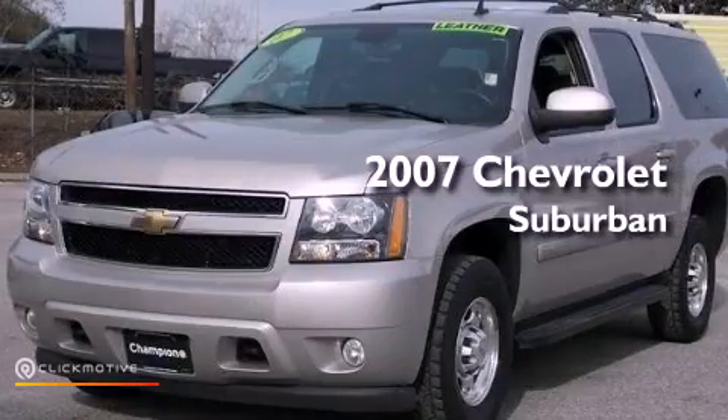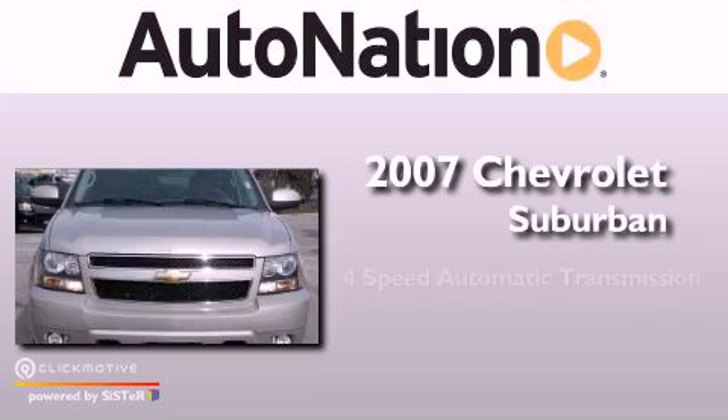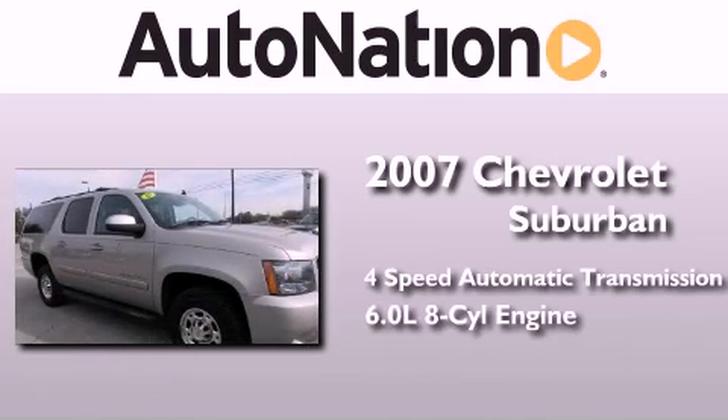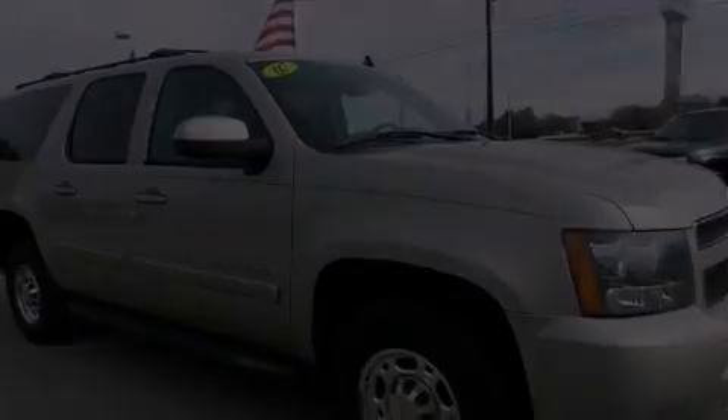This is a 2007 Chevrolet Suburban. This SUV has a 4-speed automatic transmission, a 6.0-liter V8, and the added capability of 4-wheel drive.